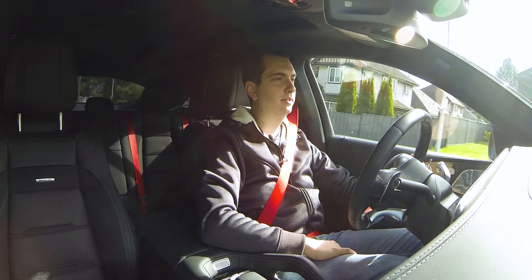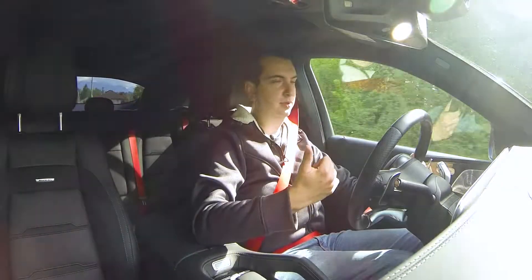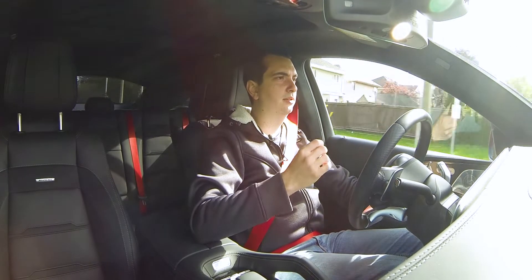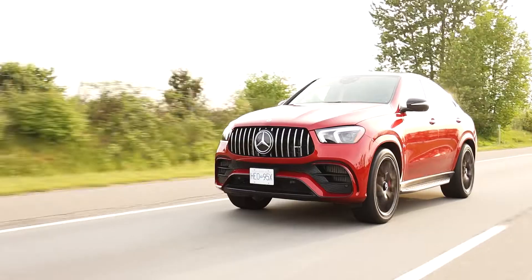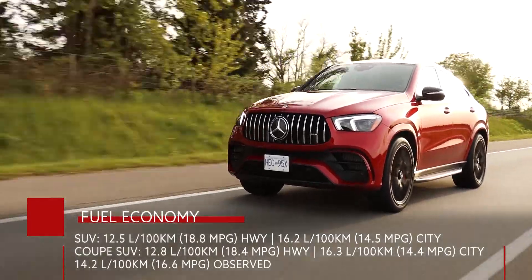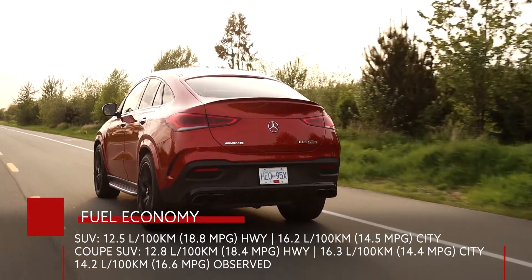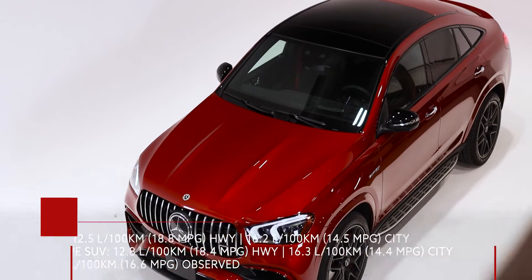A few added benefits of this 48-volt EQ hybrid system: it improves fuel economy and makes for a very smooth auto start-stop system. It'll actually shut off the engine right before you arrive at a complete stop. Because of the EQ boost system and cylinder deactivation, the Mercedes-Benz GLE 63 AMG can achieve a fuel economy rating of 12.5 liters per 100 kilometers on a highway and 16.2 liters per 100 kilometers in a city. This coupe version is rated at 12.8 and 16.3 liters per 100 kilometers respectively.